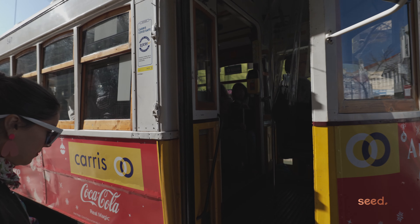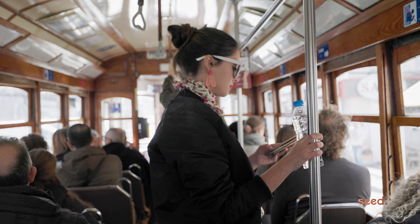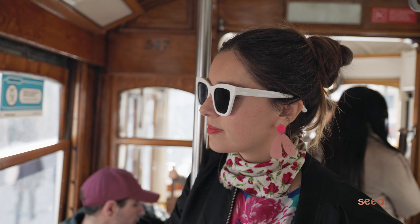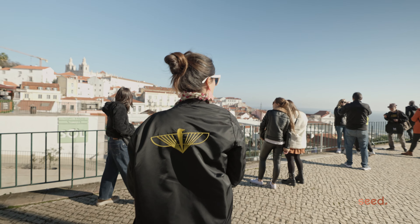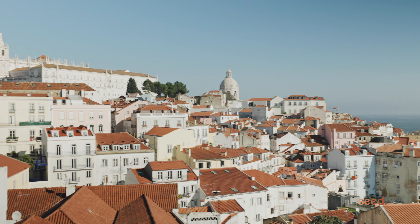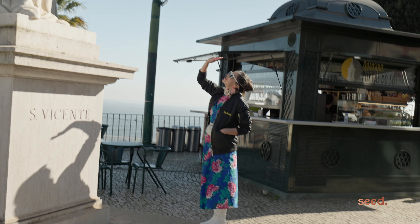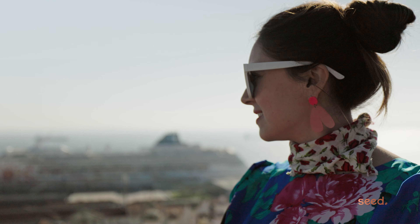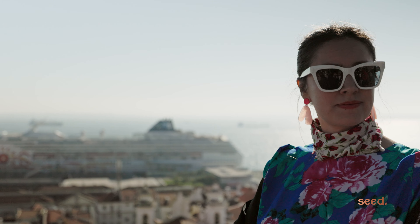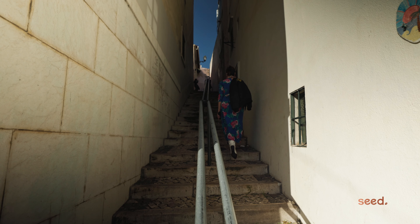From here we are going to take the most touristy tram, the famous 28th, to go up to our first stop, the Miradouro de Santa Lucia. And from there we're gonna keep walking up the hill to visit the Castelo de São Jorge.